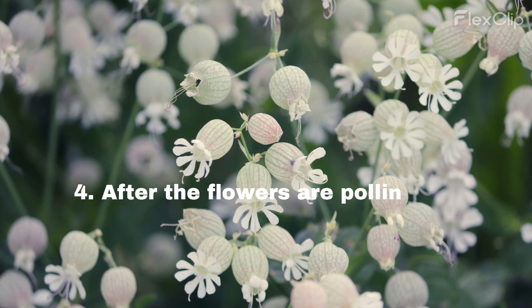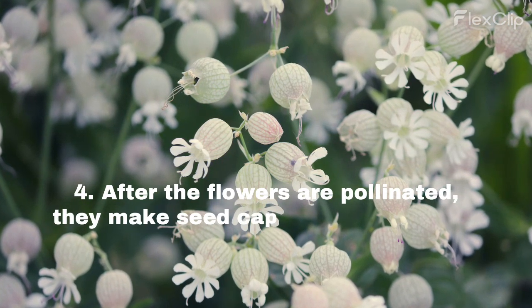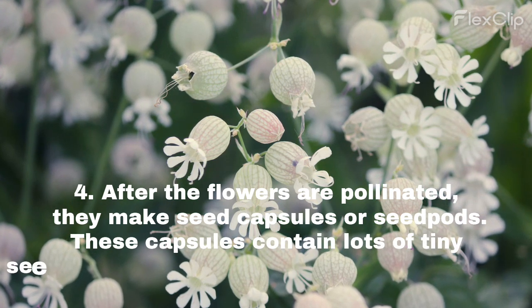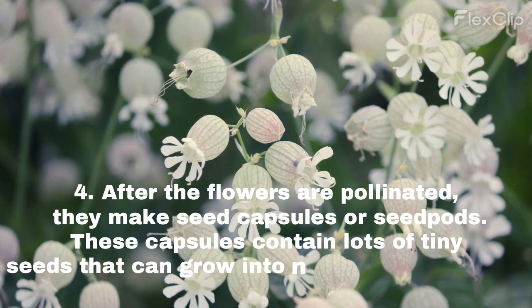After the flowers are pollinated, they make seed capsules or seed pods. These capsules contain lots of tiny seeds that can grow into new campion plants.